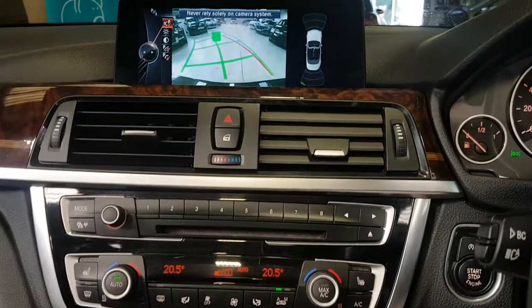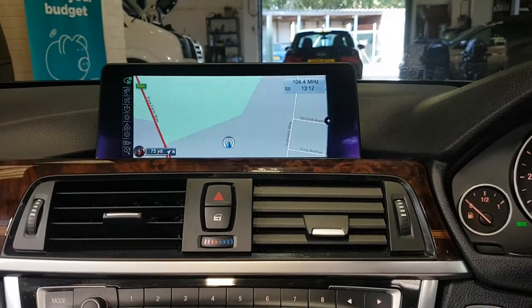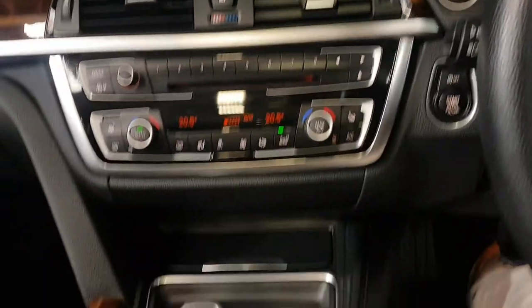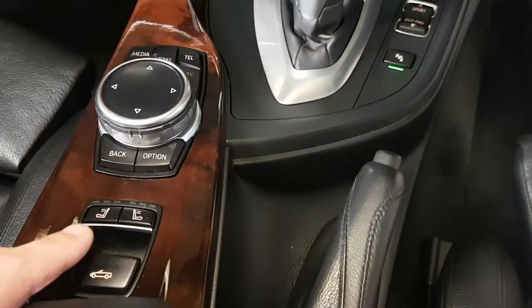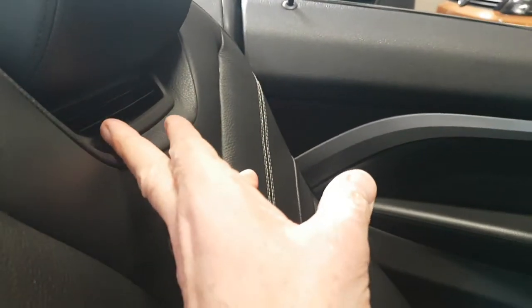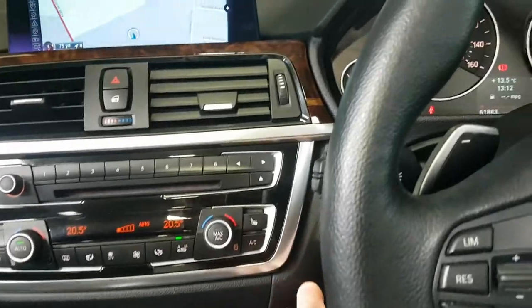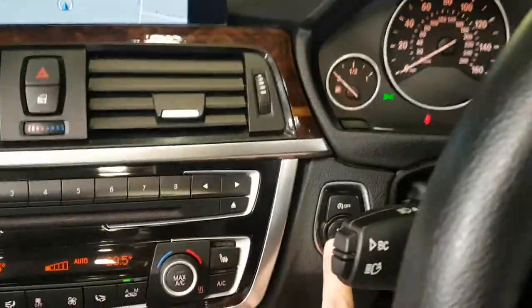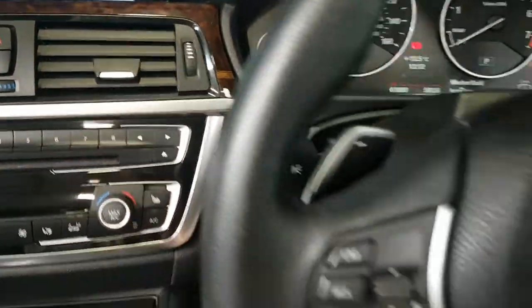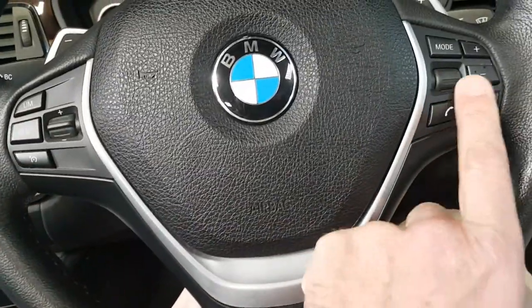The navigation shows on the big screen as well. Down here is where the seat ventilation operates — the fan pushes air through here with hot air. Then there's cruise control and Bluetooth for your phone.